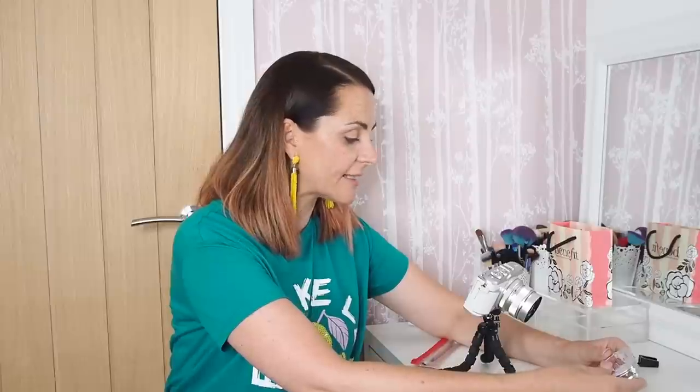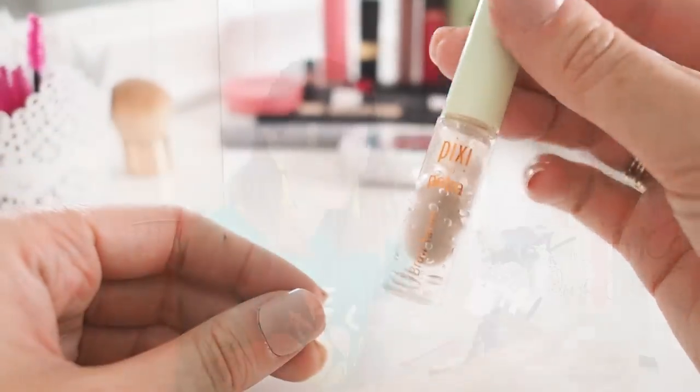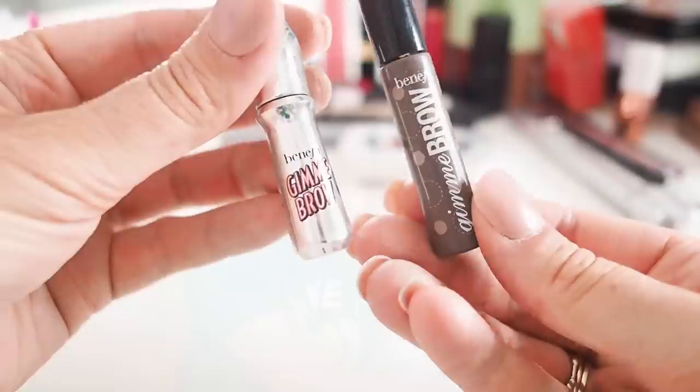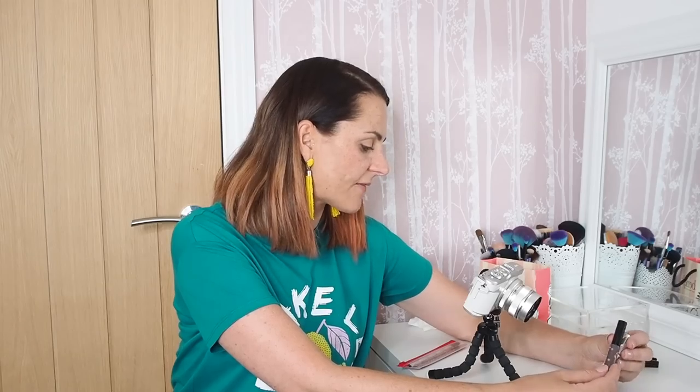Getting rid of the Pixi Brow Gel because it's a bit old and grim, though it is a really nice product. Also binning the Benefit Gimme Brow — I have it in both old and new packaging. Good for quickly brushing through your brows, but my brows need something more. One is a bit old and the other is dried out. Great product though if you have slightly more hair and just want to whiz something through to bring out thin brow hairs.